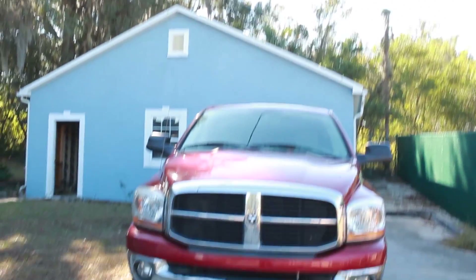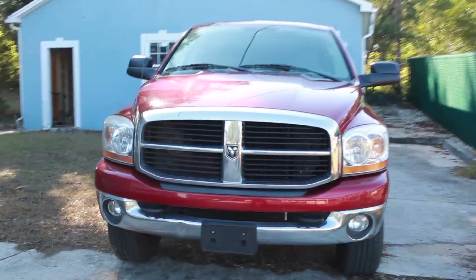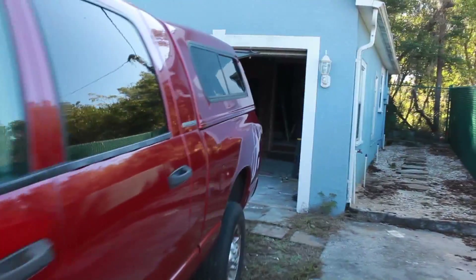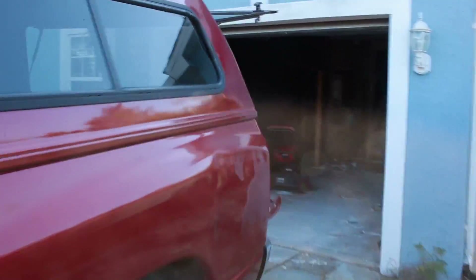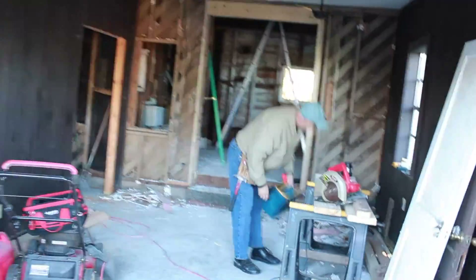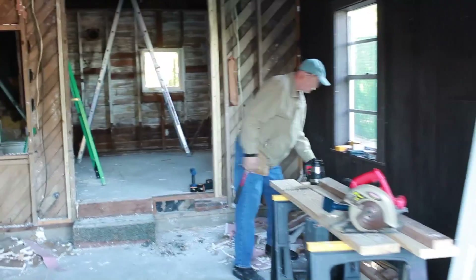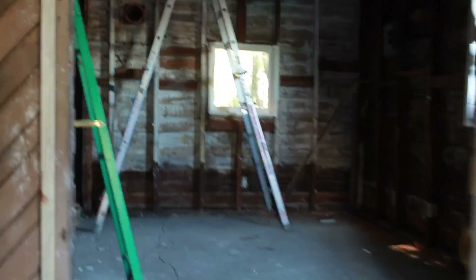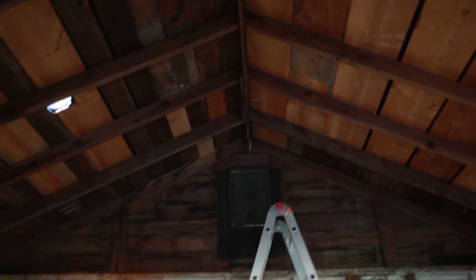What is going on guys, my name is Eric, also known as Aviator, and today we are back out once again in the garage. For those of you guys who don't know the series and what's going on here — my dad, who's the man right there, and I are working on my home. I bought this house in March this past year and my wife and I live here with our son.